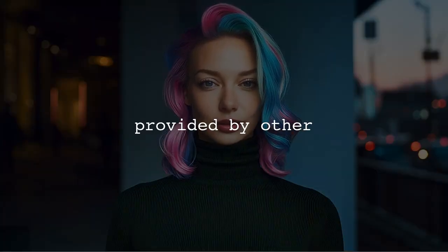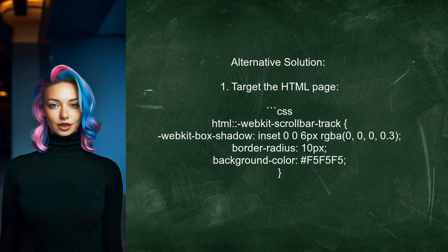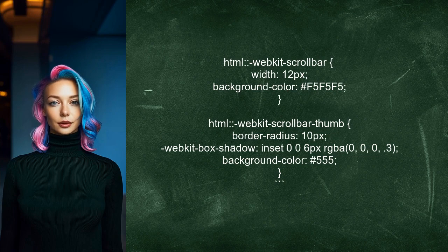Now, let's look at the answers provided by other users. An alternative solution from another user suggests targeting the entire HTML page for styling the scroll bar in Chrome. They recommend using specific CSS rules for the scroll bar track, scroll bar, and scroll bar thumb.